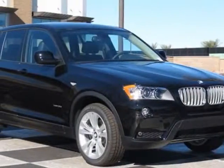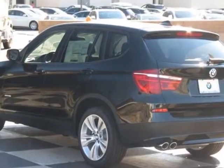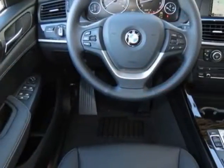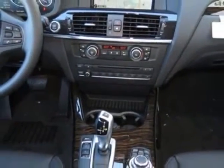Come take a look at this new 2014 BMW X3. For your protection, this vehicle has a full factory warranty. This vehicle gets an estimated 19 miles per gallon in the city, and an estimated 26 on the highway.